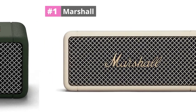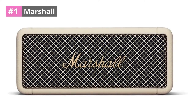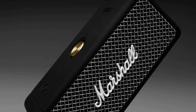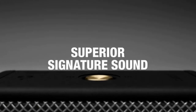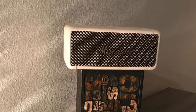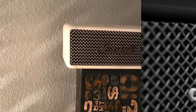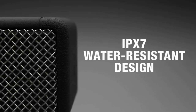At number 1, the Marshall Emberton — although I enjoy Marshall on larger loudspeakers and even earphones, I thought it was an unusual choice for a tiny, portable Bluetooth speaker. Nonetheless, I can't ignore that it appears to be quite impressive. I'm just concerned about how hot this item might become if left out on a beach towel or by the lake. You won't have to worry about water damage, however, because the Emberton has an IPX7 waterproof rating, making it safe to use near water for 30 minutes when immersed in up to 1 meter of water.